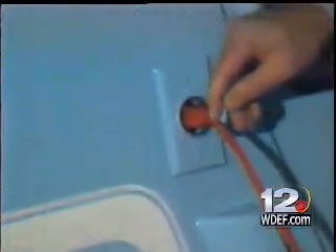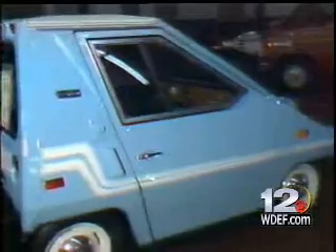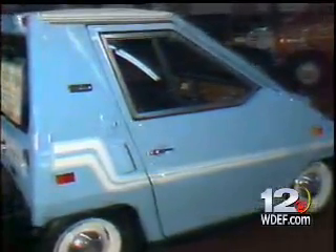But what about safety? The makers say the car has passed U.S. government standards. Built on a full roll-cage principle, the Commuta Car is made of high-grade aircraft aluminum.